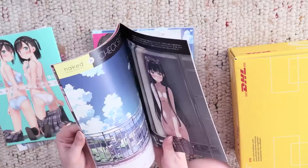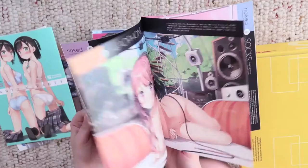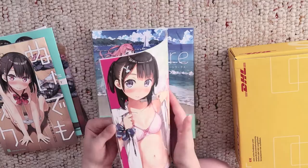I only wanted two books but he even got me four, and he also added an extra yuri doujinshi. So thank you so so much. These are real gems in my artbook collection.